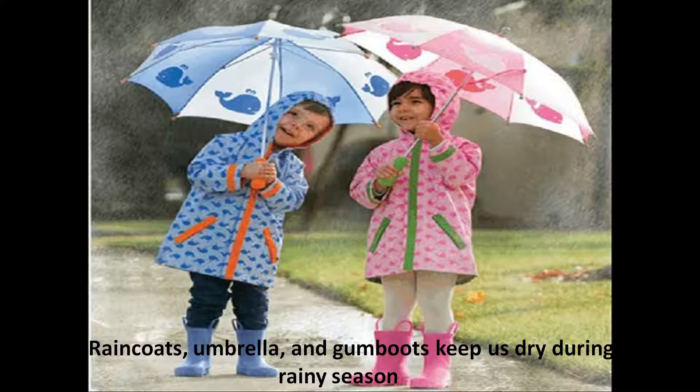Because rain coats, umbrella and gum boots keep us dry during rainy season. You can see how the small kids are holding umbrellas. They are wearing rain coats and gum boots. These things keep us dry during rainy season.